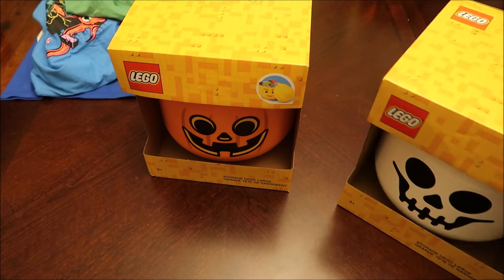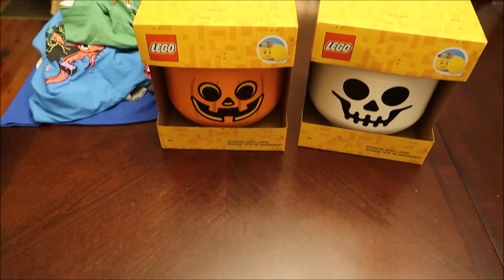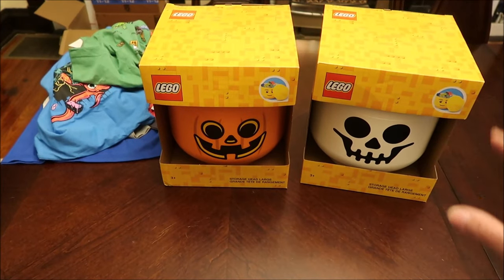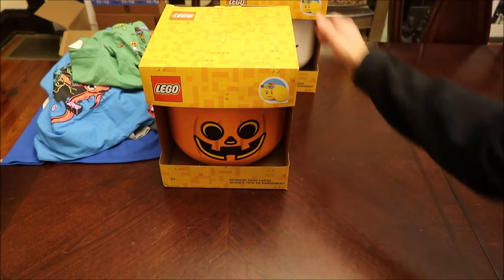We bought four of these Lego storage heads — two skeletons and two pumpkins. Gavin is the main Lego collector so we bought him two of these. Evie is still a little too young for that stuff — she's not into those yet, but she'll get there.